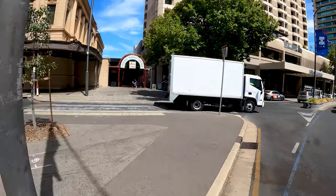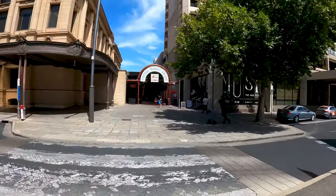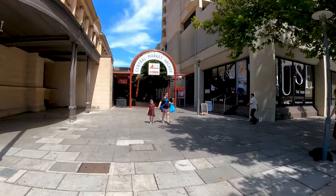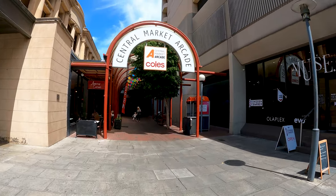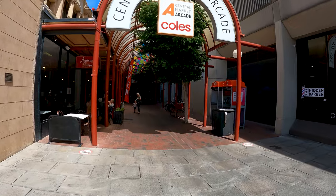I'm looking to cross the traffic. Hopefully I don't get in trouble. But here we go, folks. Look at this — Central Market Arcade. I'm assuming that this is the Central Market. At least I certainly hope so. So here we go. Central Market Arcade.